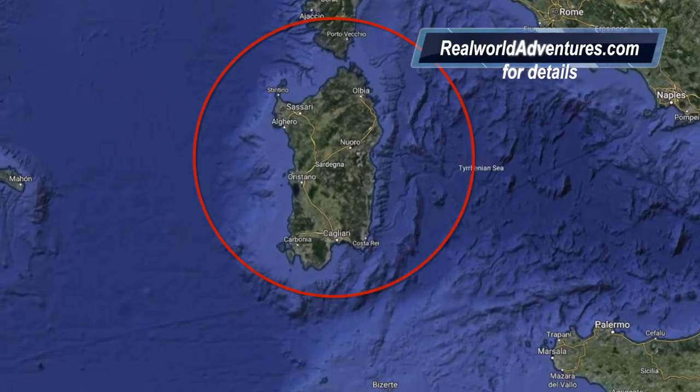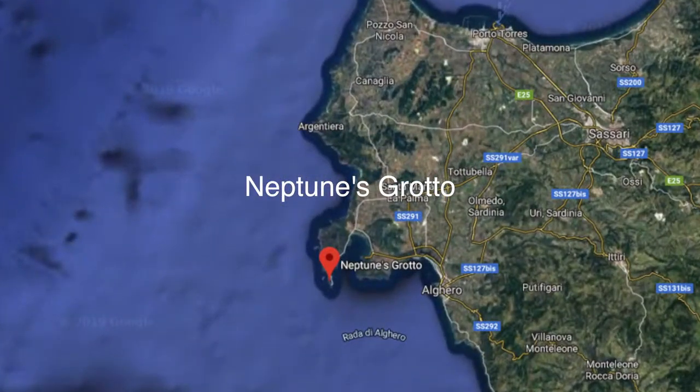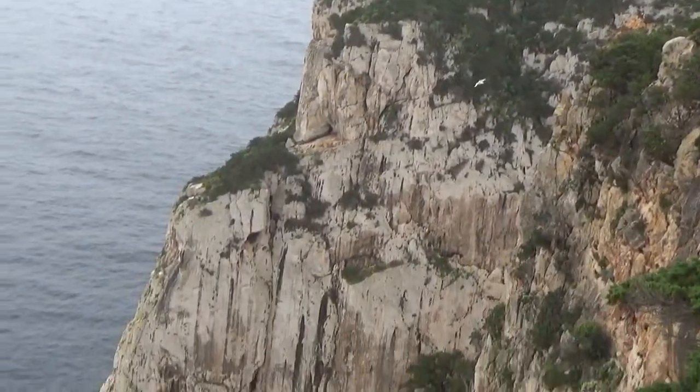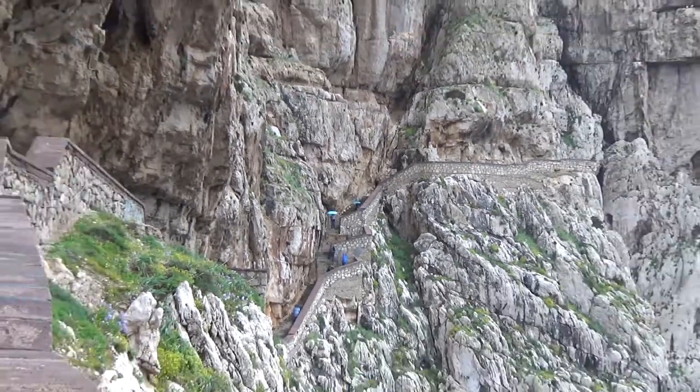In this video, the first of a three-day trip starts at the bottom of Sardinia, specifically Neptune's Grotto. The cave was discovered by local fishermen in the 18th century and has since been developed into a popular tourist attraction.